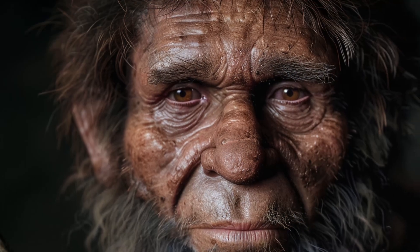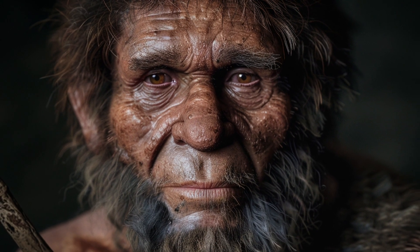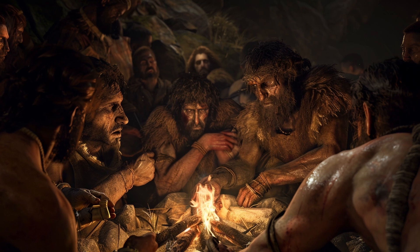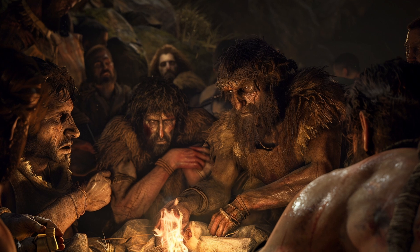These early human species faced numerous challenges and conflicts. Harsh climates, predators, and competition for resources required them to adapt and innovate continually. Each species developed unique strategies for survival, from advanced tool-making to the use of fire and social cooperation.